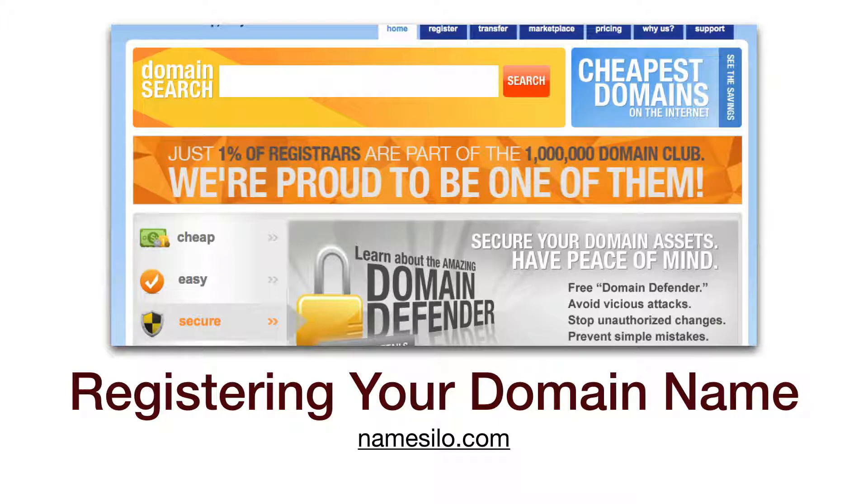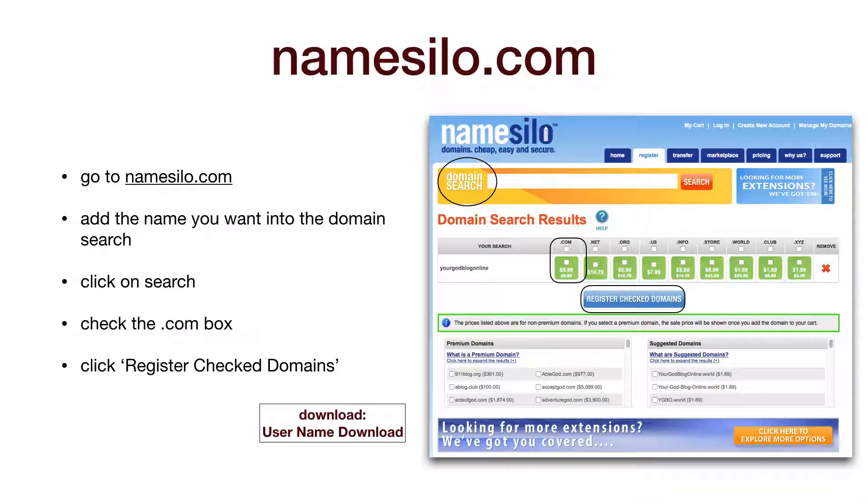Most registrars or hosting companies charge an extra fee for this service, which is why we really like NameSilo. So pop on over to NameSilo.com and we will get your domain registered.